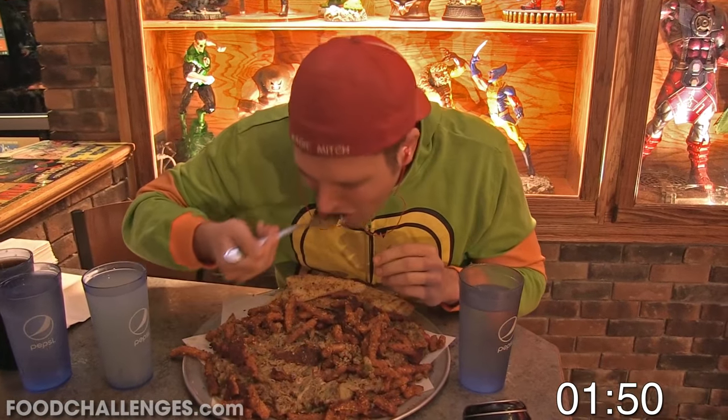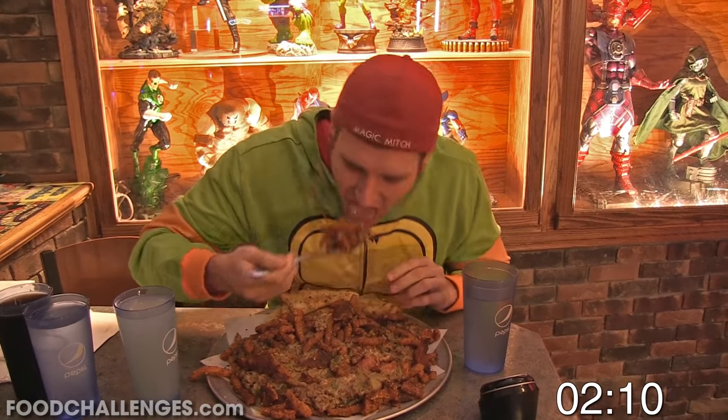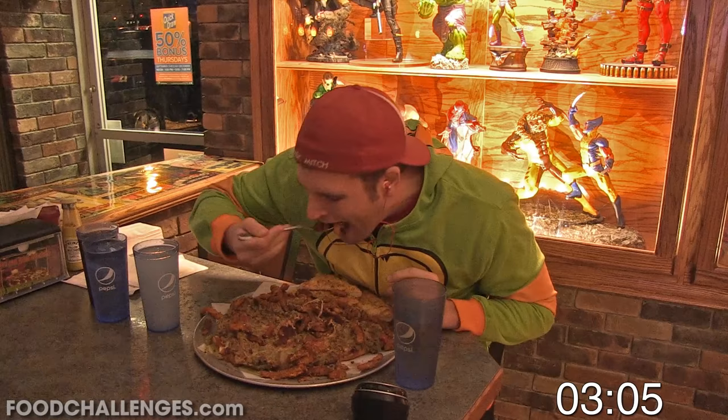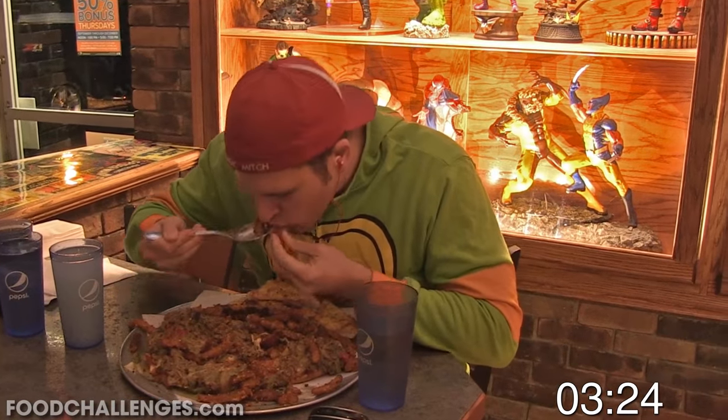The challenge I'm taking on here is known as the Pizzasaurus Rex Challenge at Say Cheese Pizza Company in Grand Island, New York, which is near the Buffalo area. For this challenge you have 45 minutes to finish it. If you're able to do that, you get the $20 meal for free, a free shirt, and your picture up on their wall of fame.